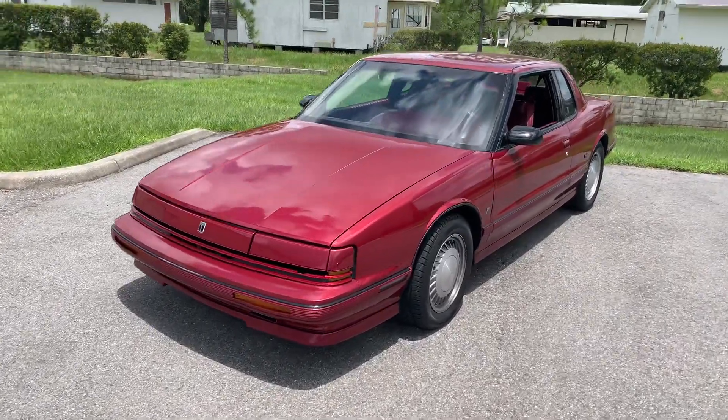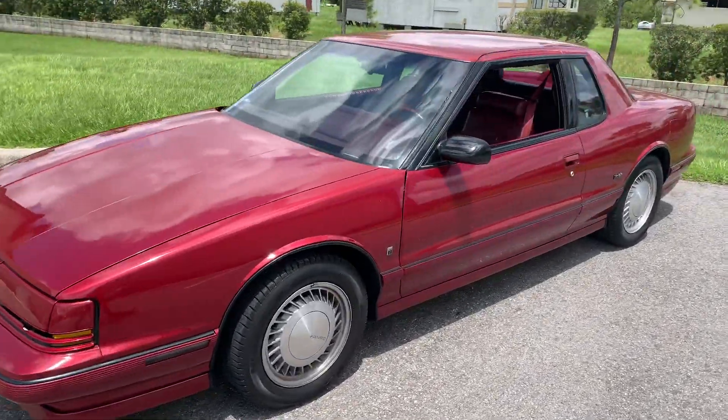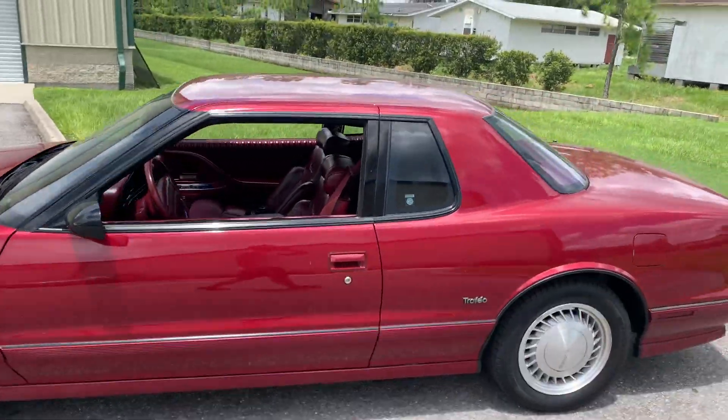Thanks for clicking on our video. Today we're looking at a 1990 Oldsmobile Trofeo in that beautiful wine red.